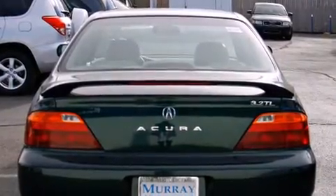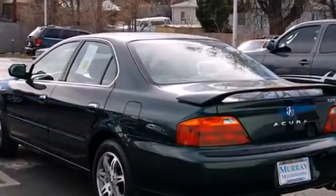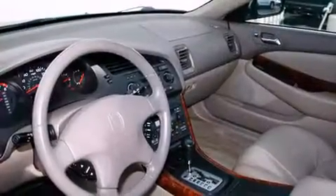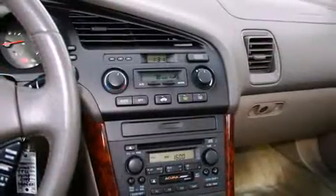Top features include power windows, heated seats, power door mirrors, heated door mirrors, and power front seats. Everything is where it ought to be, from the dashboard controls to the door locks and window controls.